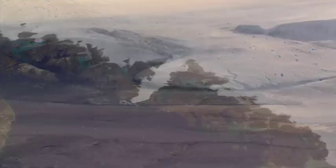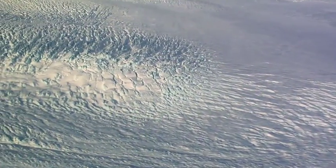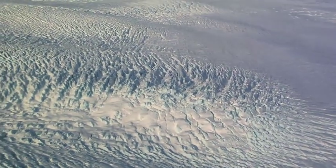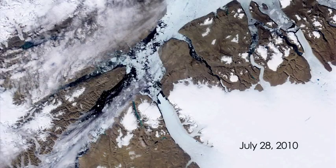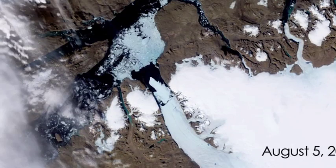It's not unusual for large icebergs to calve off the Petermann Glacier, but this new one is the largest to form in the Arctic in 38 years. This before and after visualization comes from imagery captured by instruments on NASA's Aqua and Terra satellites.